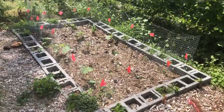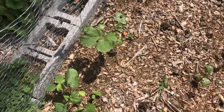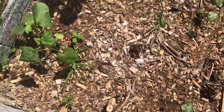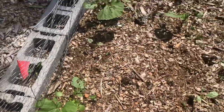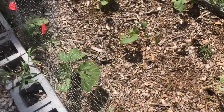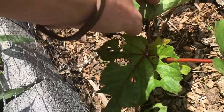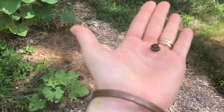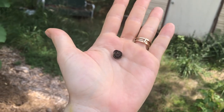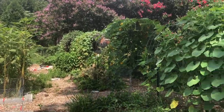This bed has some young okra plants in it — I planted these a couple weeks ago and they're also getting chewed up by some pests, but they're getting bigger. Oh, I see a pest right now — just can't be on there. If nothing's eating your garden then it's not part of the ecosystem. That is gorgeous — I love my garden.